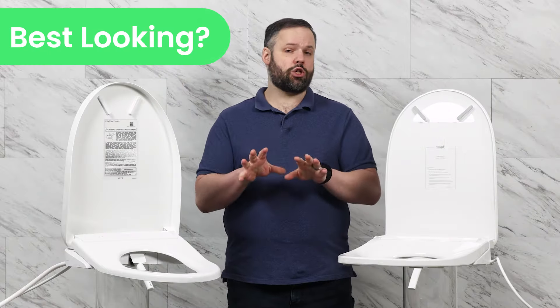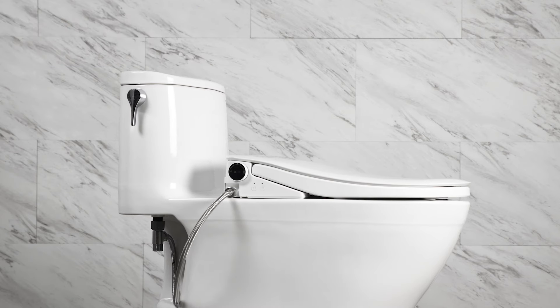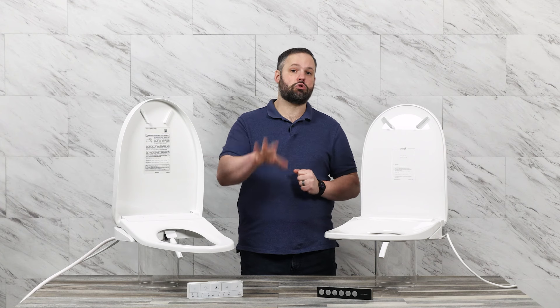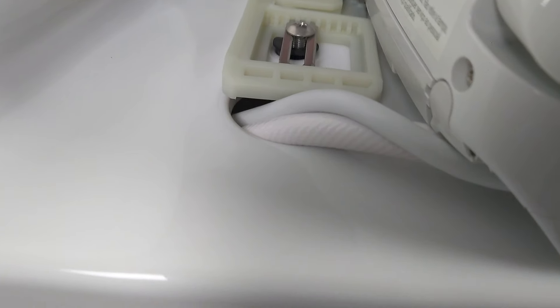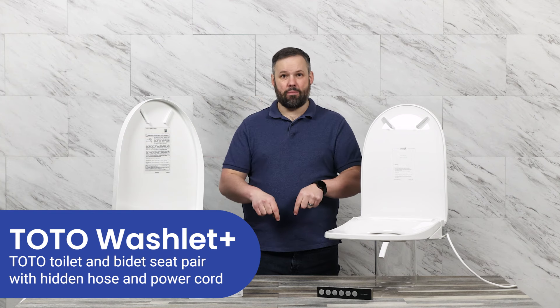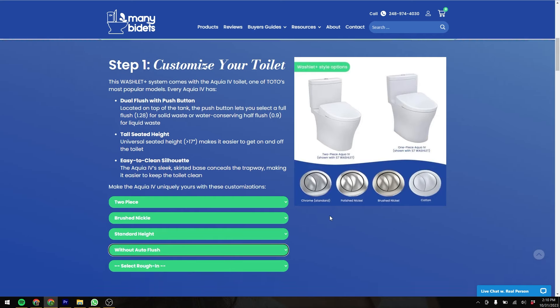So which of these is going to look best in your bathroom? It depends. If you've already got a toilet in place and you're looking to put a bidet seat on top of it, we highly recommend the UltraNova simply because it is the sleekest, slimmest profile of any seat on the market today. However, if you're getting a new toilet, the Toto is a great option. You can pair it with a Toto toilet that has a corridor to hide the cord and hose, making it a really slick setup. They're called Washlet Pluses — check out our website, link in the description.